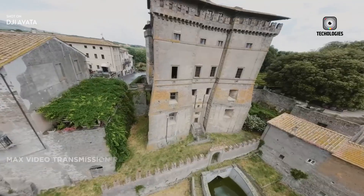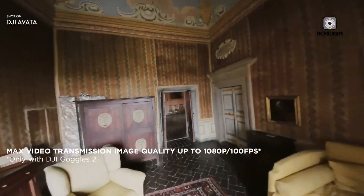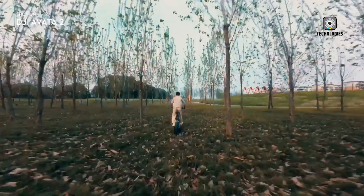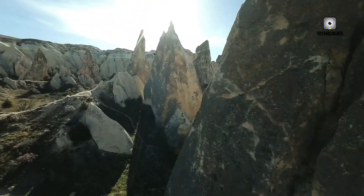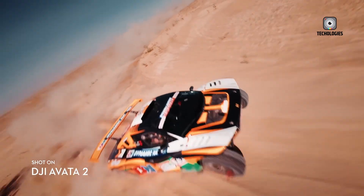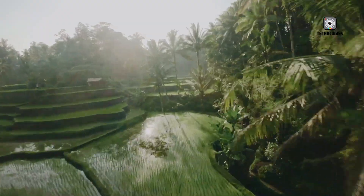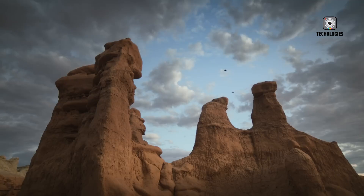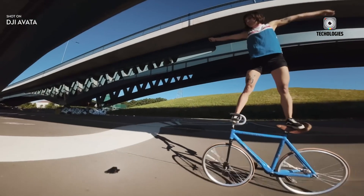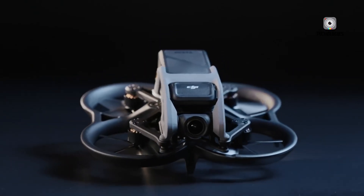While DJI dominates the general drone market, the FPV segment is far more niche and often dominated by hobbyist brands like Betaflight, BetaFPV, and iFlight. These companies cater to experienced users who prefer custom builds and manual flying. The DJI Avata series, in contrast, serves a different audience — those who want the adrenaline of FPV flight without the complexity. If DJI continues its pattern of offering premium features at a reasonable price, the Avata 3 could be a major contender in the semi-professional FPV space. At an estimated price point of $1,199, it's not aimed at budget-conscious hobbyists, but it's also not as expensive as many custom setups when you factor in controllers, goggles, and cameras.